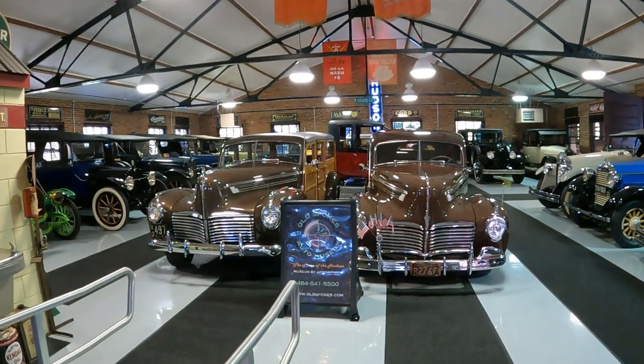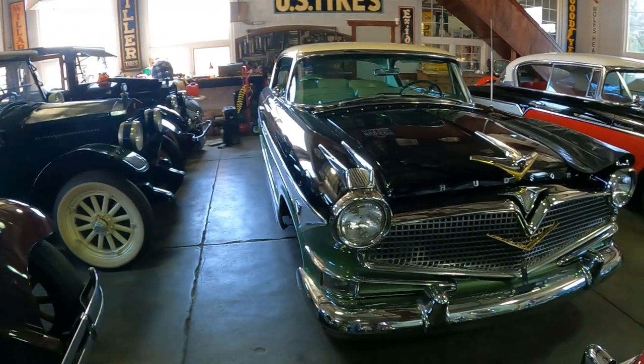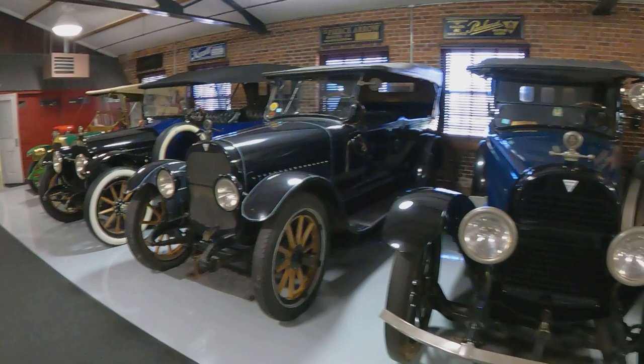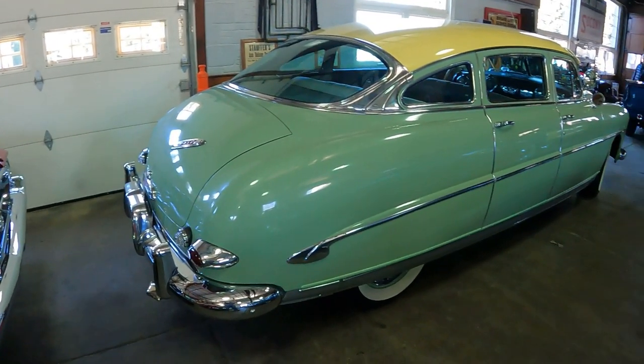We are down at Old Spokes Auto Museum in Cootstown, Pennsylvania — the world's largest Hudson Museum. Very cool place. If you're ever in the area, be sure to check this hidden gem out. I believe it's by appointment only, so I will link all of the information in the description below.